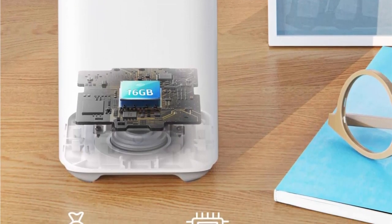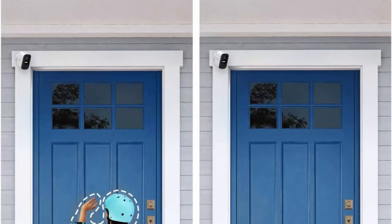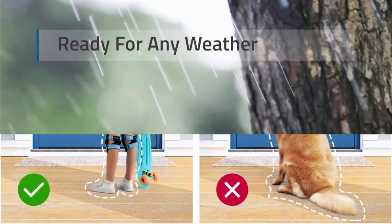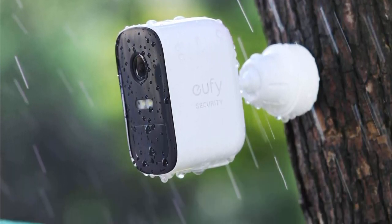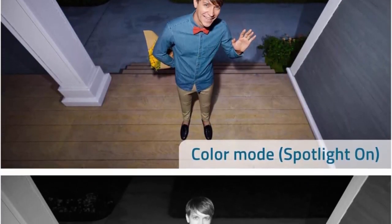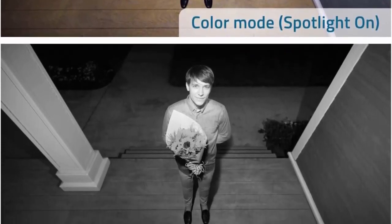Detailed night vision lets you view recordings or live footage in crisp clarity even at night for a clear view of who's there. Human detection technology enables the camera to intelligently detect body shape and face pattern, ensuring you are only alerted when a person — not a stray cat — approaches. With an IP67 weatherproof rating, Eufy Cam 2C is built to withstand the elements.